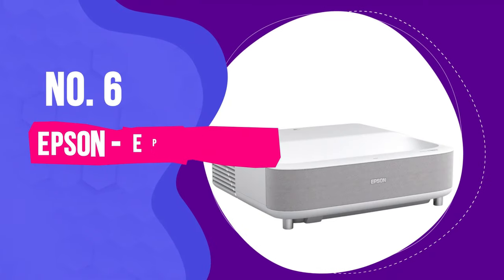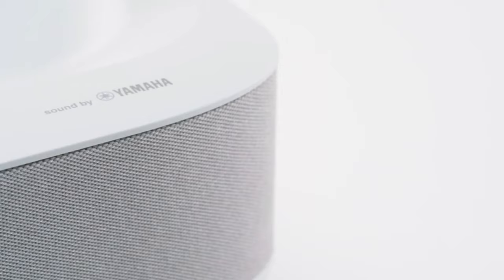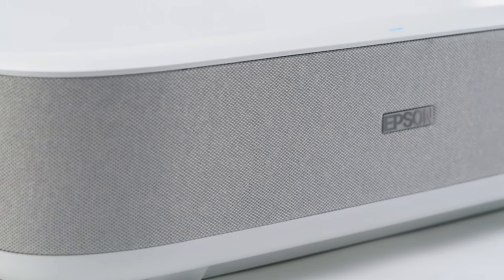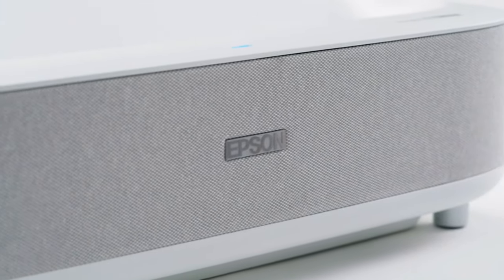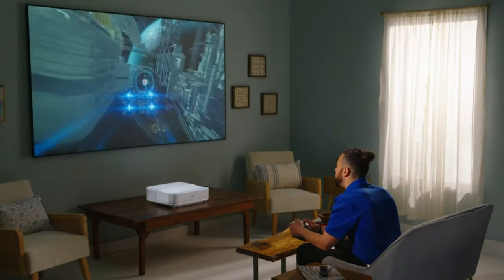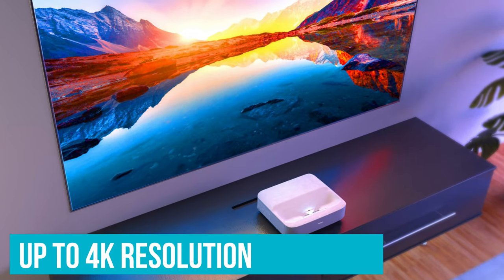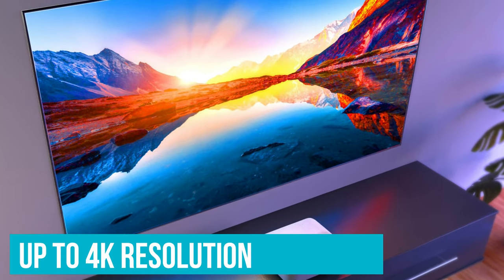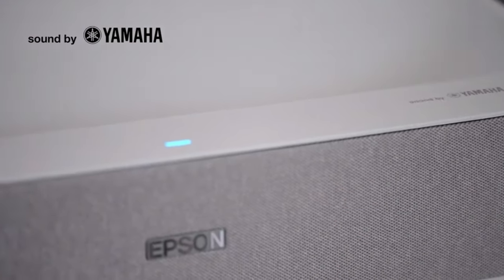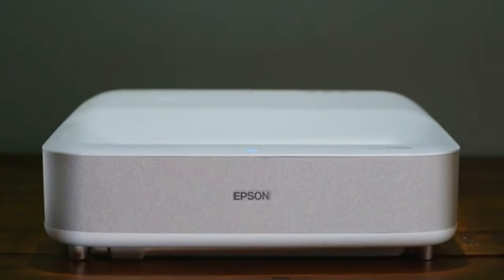Number 6: Epson Epic Vision Ultra LS300. Finding a budget-friendly Ultra Short Throw projector can be a challenge, but Epson's Epic Vision LS300 stands out as a top contender. Designed to elevate your home cinema and gaming experiences, the LS300 delivers stunning picture quality on screens of up to 120 inches, supporting content up to 4K resolution for a captivating HDR viewing experience. Equipped with a custom-designed 2.1 speaker system by Yamaha, the LS300 delivers powerful and immersive audio performance comparable to traditional soundbars.